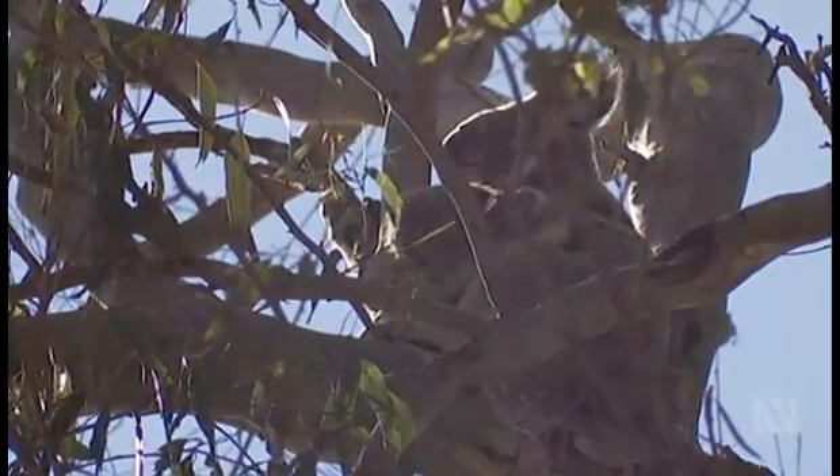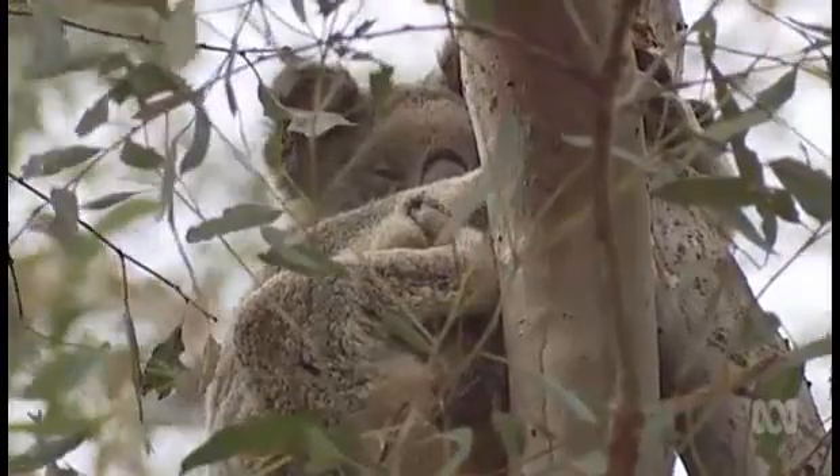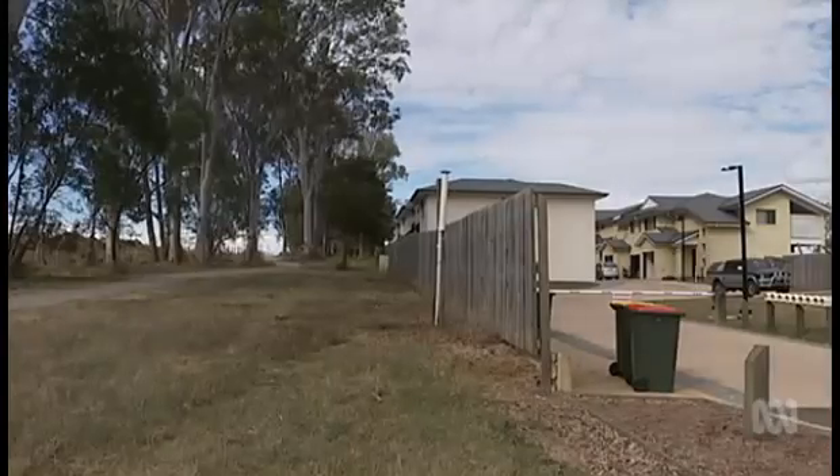As the site is cleared, two koalas — one with a joey — perch in a protected corridor of trees that will now sit between two housing developments. It's driven local golfer Keith Buckley to tears.